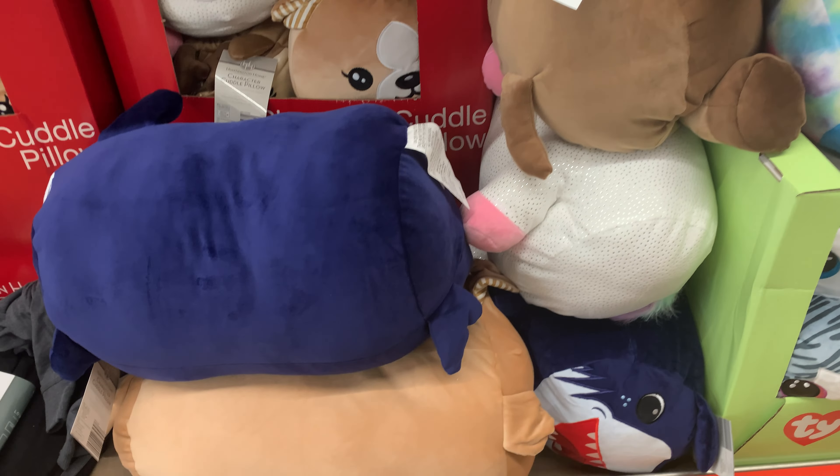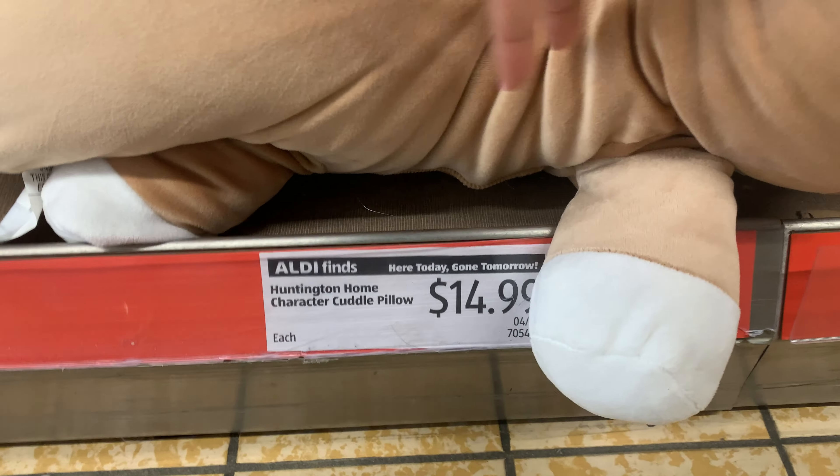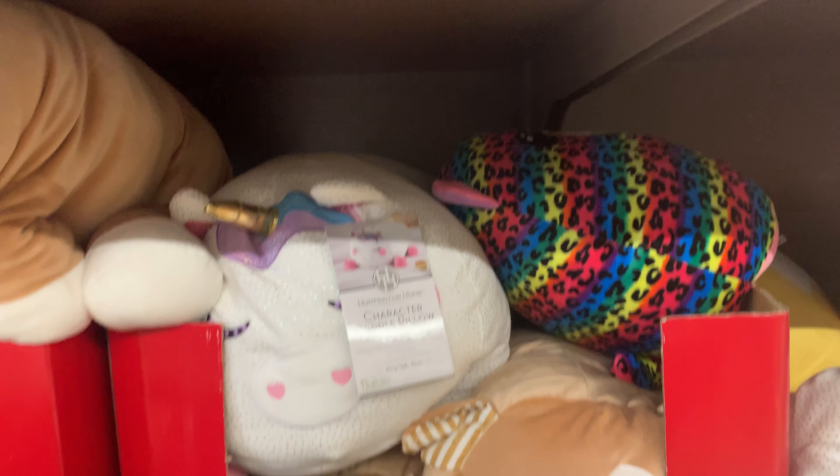They have these character cuddle pillows here for $14.99 — oh, cute! They're big too, so cute, so soft. Of course, they have a unicorn back there as well.